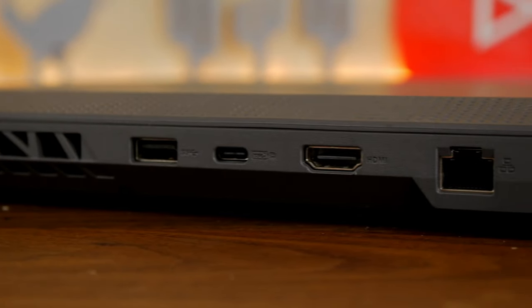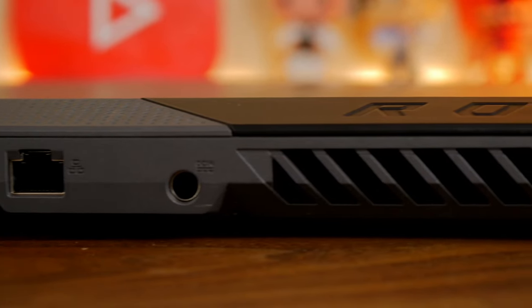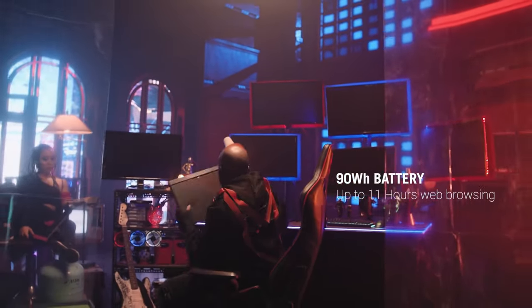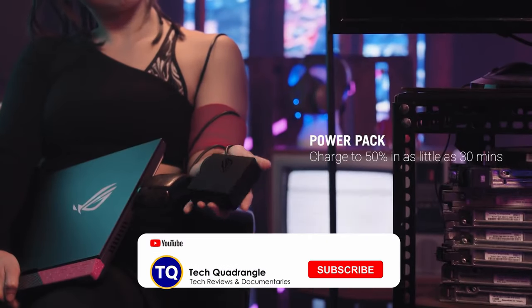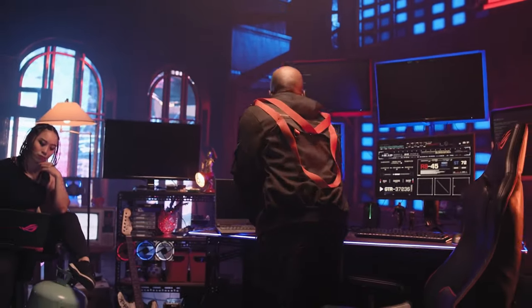The Strix Scar 17 has a plethora of ports including USB-C and HDMI amongst others, but lacks an SD card reader and Thunderbolt port. The 90-watt battery life is great, lasting up to six hours on light use like browsing with Wi-Fi on, and up to one hour when playing games on the performance power profile.